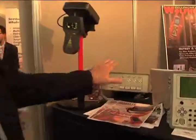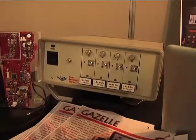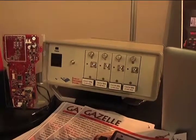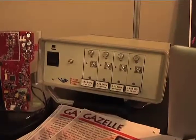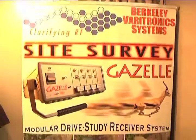We've also just launched at this show a brand new receiving system called the Gazelle, which I'm showing here. This is a modular four-channel system that can be used for measuring frequencies anywhere from 140 megahertz up to 5.9 gigahertz.